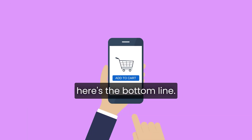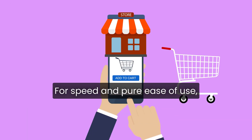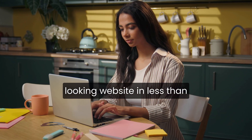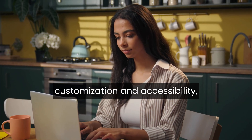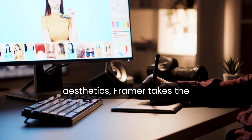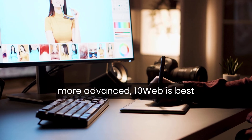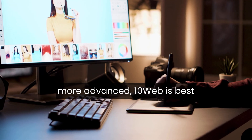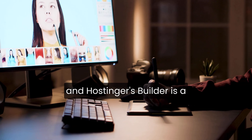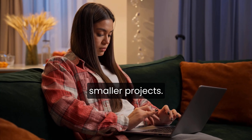So after testing them all, here's the bottom line. For speed and pure ease of use, Durable is the clear winner — it builds a functional, decent-looking website in less than a minute, entirely for free. If you want the best balance of customization and accessibility, Wix stands out for its polish and flexibility. For top-tier design aesthetics, Framer takes the lead, even though it's a bit more advanced. 10Web is best for users who want future scalability with WordPress, and Hostinger's builder is a simple, reliable option for smaller projects.